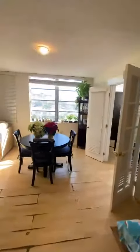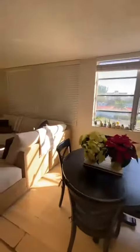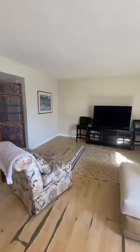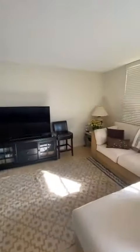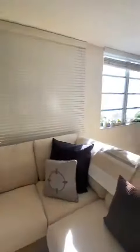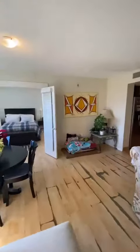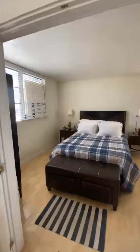Over here we have the living room, and over here is the master bedroom.